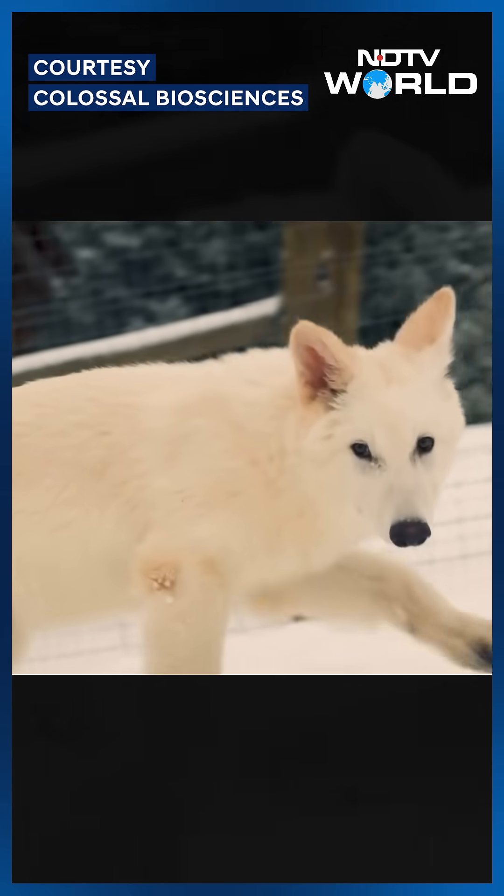What they've done is use genetic engineering to make a gray wolf superficially resemble a dire wolf — or at least what we think dire wolves might have looked like, because we're not really sure what that is either.